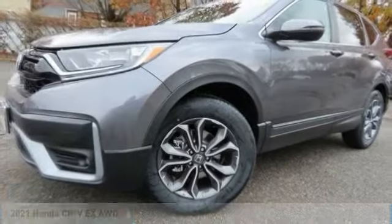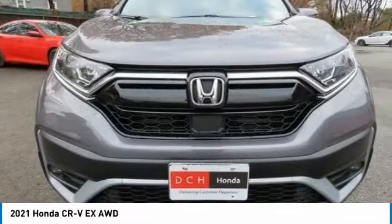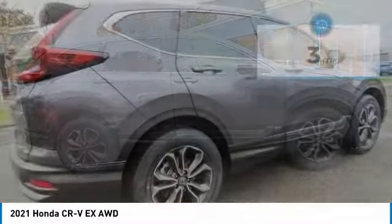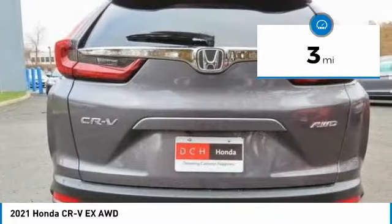Check out the 2021 Honda CRV — a top recommended vehicle because of its car-like driving manners, good value, cool technology, and comfy interior. This vehicle has less than 100 miles.